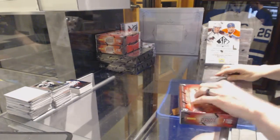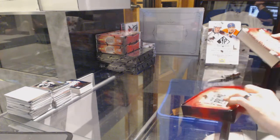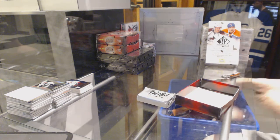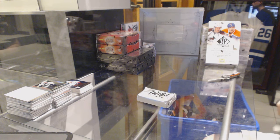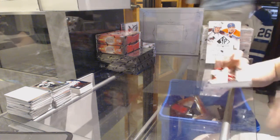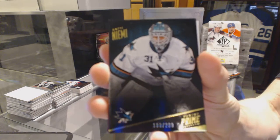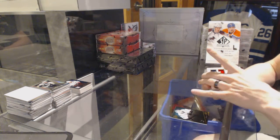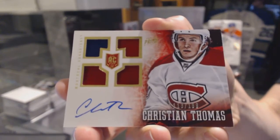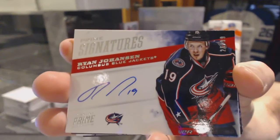Box two. Base card numbered to 299 for the San Jose Sharks, Ante Niemi. Quad jersey auto rookie numbered to 199 for the Montreal Canadiens, Christian Thomas. We've got a 12-13 Prime Signatures numbered to 199 for the Columbus Blue Jackets, Ryan Johansson.